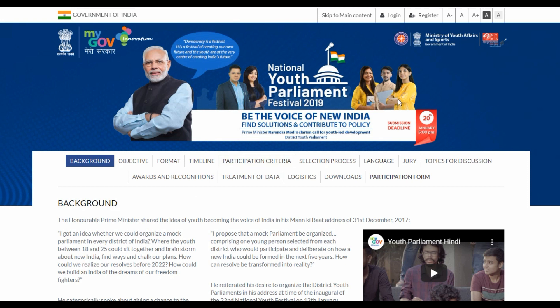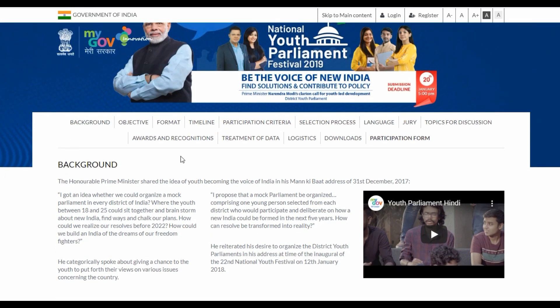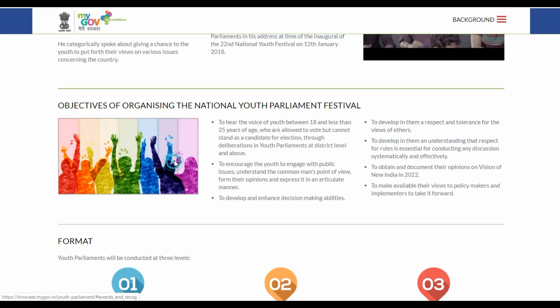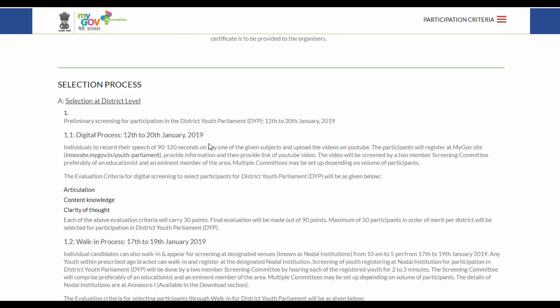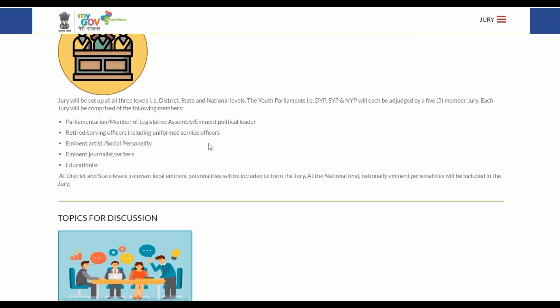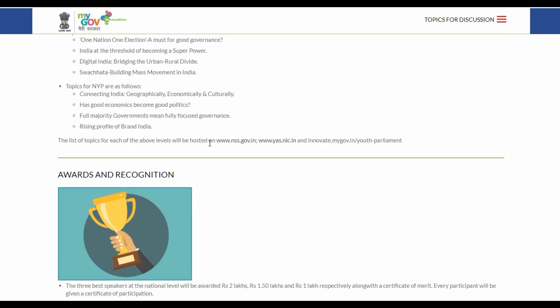This covers the National Youth Parliament Festival 2019. You can check out the format, timeline, selection process, criteria, and everything there. Thanks for watching — subscribe to India Yojana for more state and central government schemes.